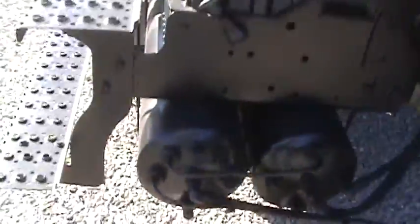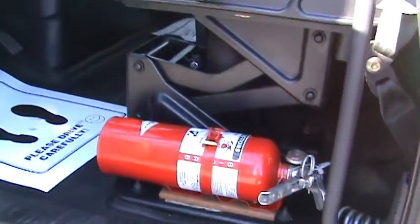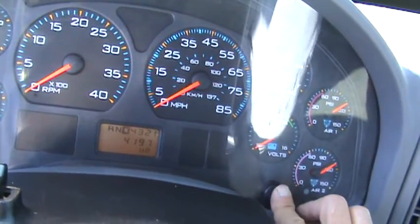I'll show you the inside, then we'll look underneath the hood. You can see no scabs inside the door boxes. The fire extinguisher's mounted there. Inside's perfect. It's got 103,000 miles on it and 4,197 hours.